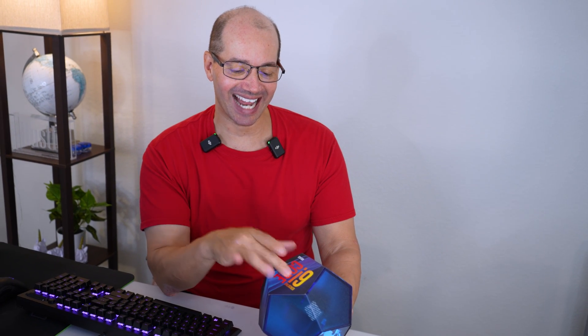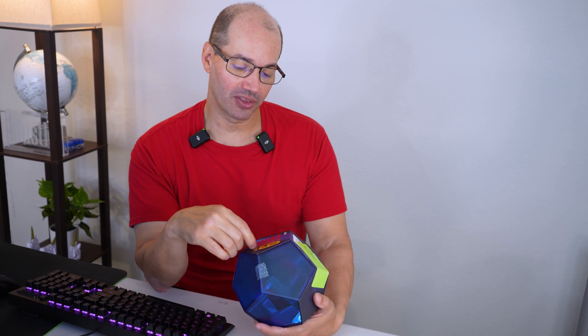That's my review of the Intel i9-9900K. This is the unlocked processor from Intel. That's my opinion. I'm John D. Thanks so much for watching. I'll see you next time.